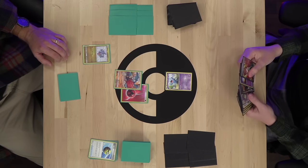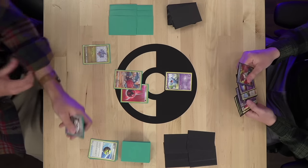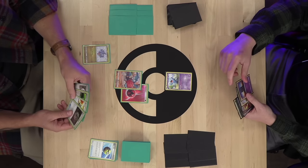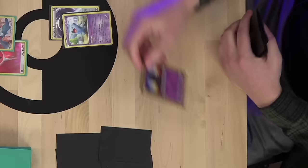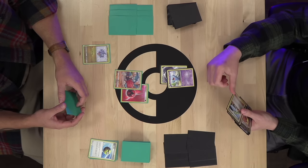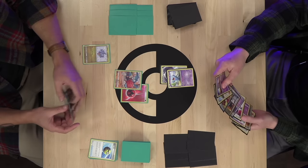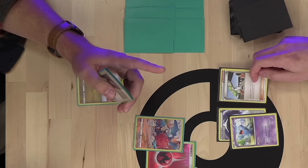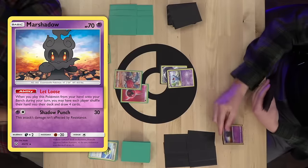Alex drew three mulligans and almost nothing came out of them. He could N or Let Loose. Putting himself down to four seems awkward under ability lock, but it's sort of why he's considering Let Loose and drawing a supporter. He attaches Mystery Energy to Wobbuffet. There's debate about whether to Let Loose or play N first — personally I would play N and hope to find better cards, then Let Loose me. But Alex decides to go for it and Let Loose.